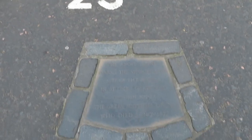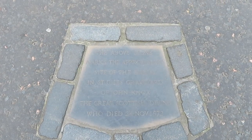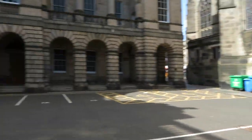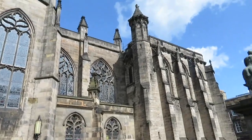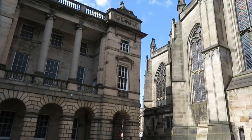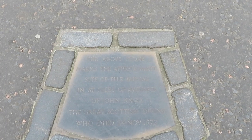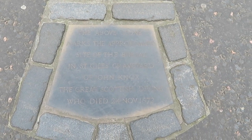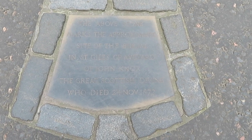Parking space 23, with this right here. The above stone — which is that square right there — marks the approximate site of the burial in St Giles' Graveyard, which was this car park right here at the back of St Giles' Cathedral there. And that was the one o'clock gun going off there — did you hear that? Marks the approximate site of the burial in St Giles' Graveyard of John Knox, the Greatest Scottish Divine, who died 24th of November 1572.